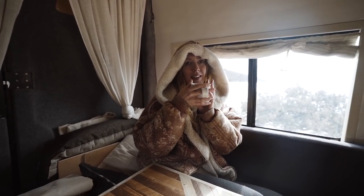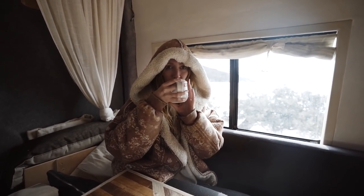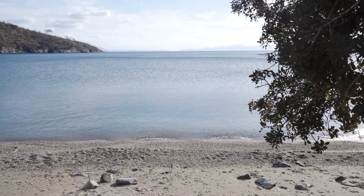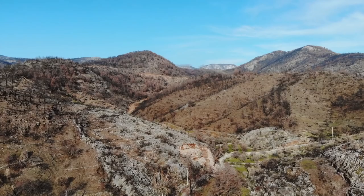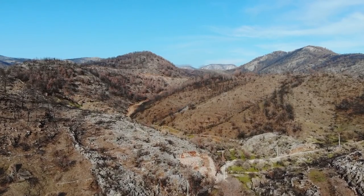Thank you so much for coming in — I had so much fun! We spent the afternoon drying off in the van before taking the dogs for an afternoon walk into the hills behind us, where not everything is as it seems.